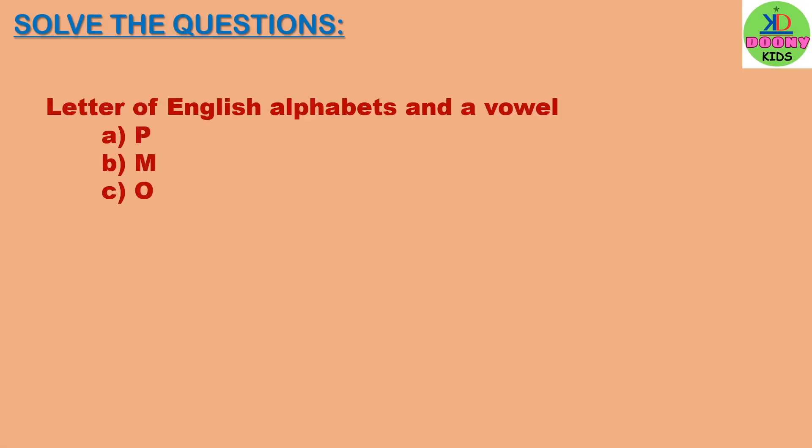Letter of the English alphabet and a vowel. The right answer will be O. O is a vowel.